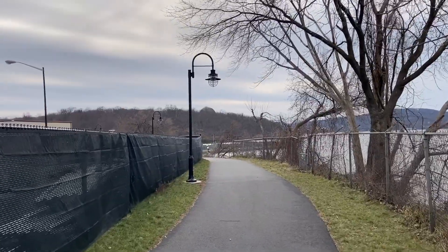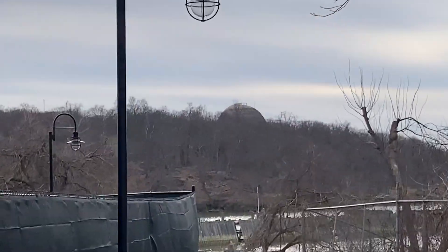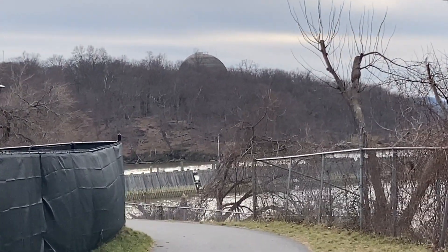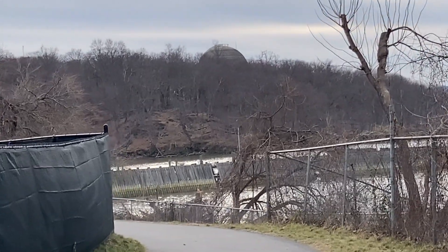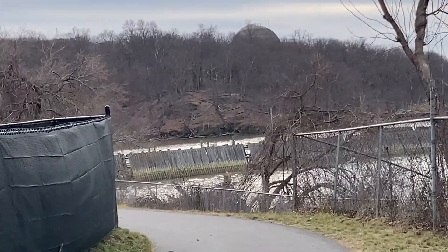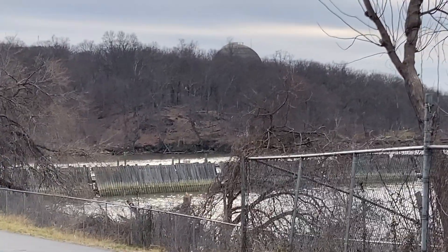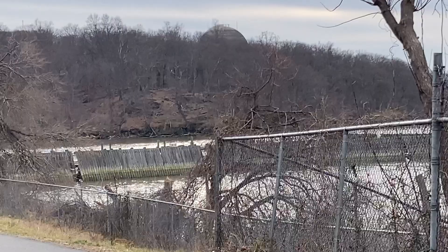If you look closely over that hill you can just see the top of Indian Point Nuclear Power Plant, which is just south of Peekskill in Montrose, Buchanan. You can see the top of one of the reactors.